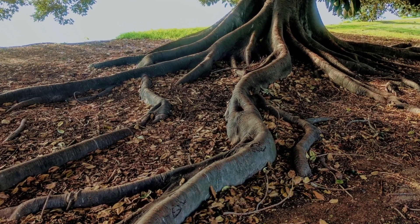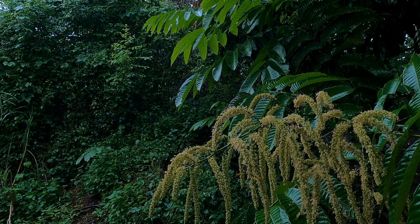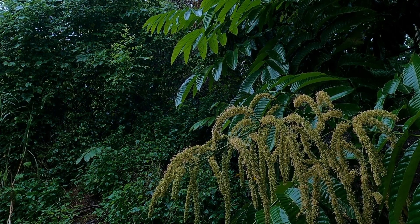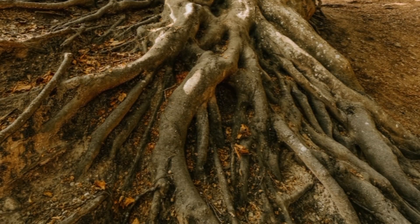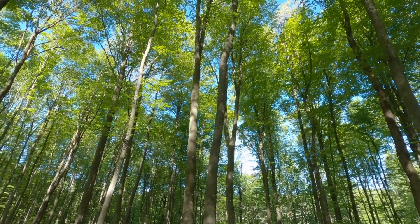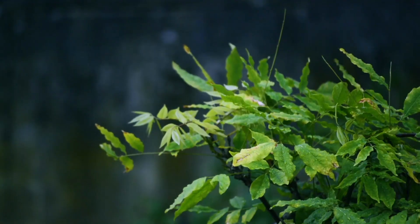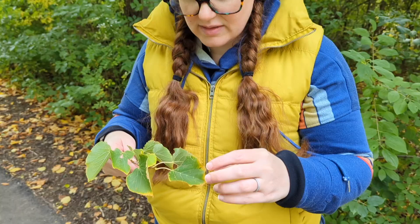A tree's roots are the parts of the tree we usually don't see because they're under the ground. When it rains, the rainwater soaks into the ground and the tree can drink up the water and the nutrients, or vitamins, in the soil — like a straw — using its roots. This is why places that get a lot of rain or snow have more trees, because it's a healthier place for trees to grow.